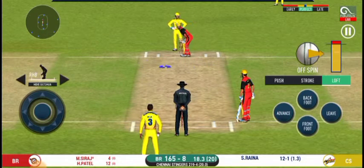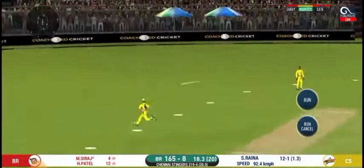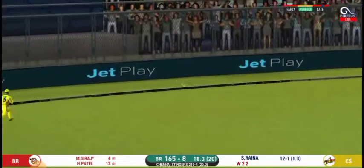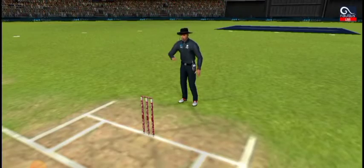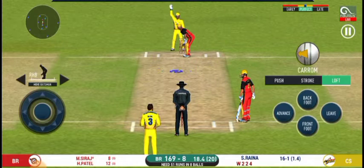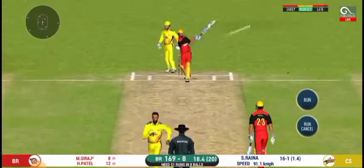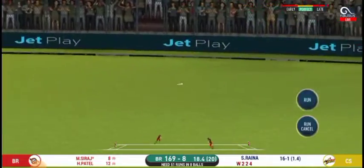The bowler is bowling from his favorite end. Oh, he smashed that to the boundary — four runs! He has got a wide range of shots, what is he going to do next? That's into the gap, should be three.